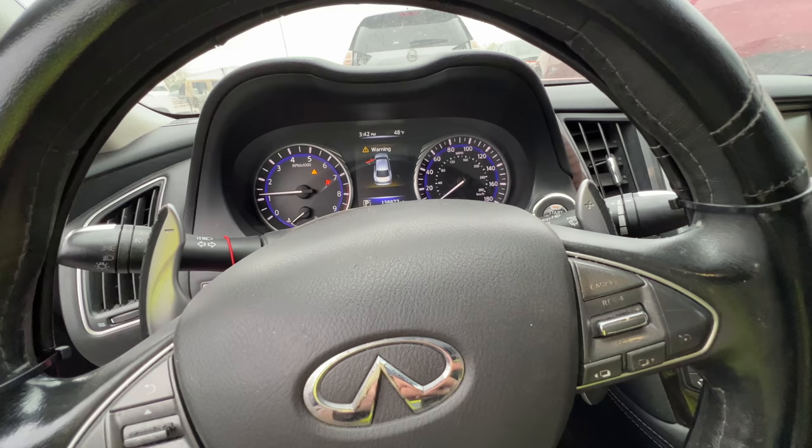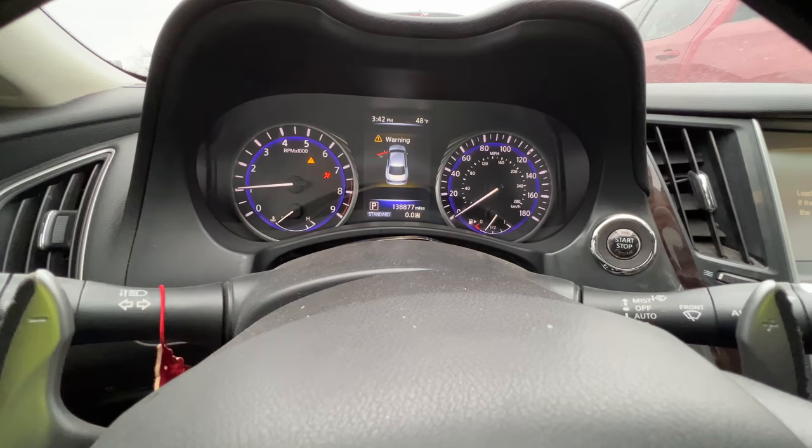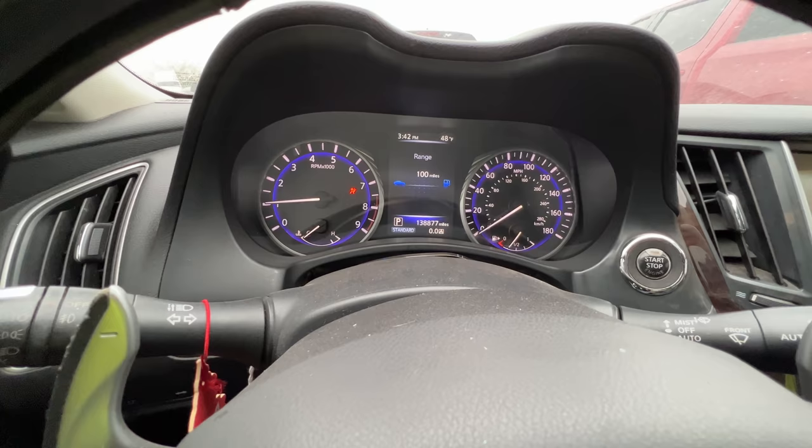This engine sounds bad. That's not gonna go away — and there's no check engine light. Really, a solid misfire and there is no check engine light.